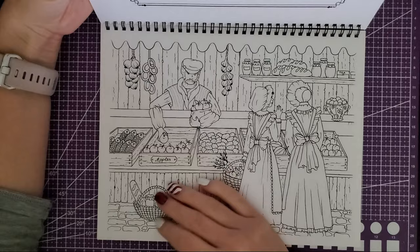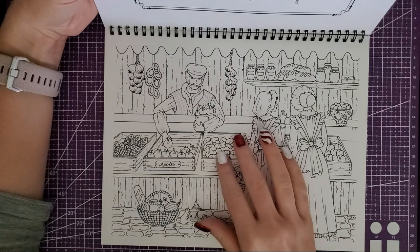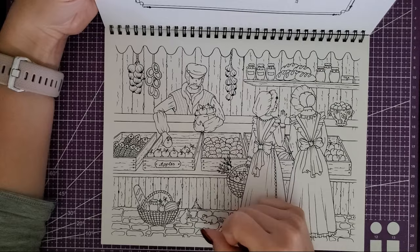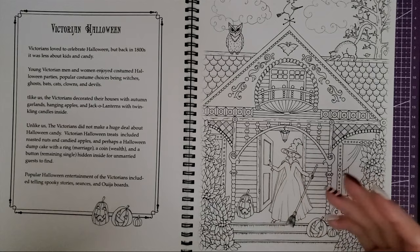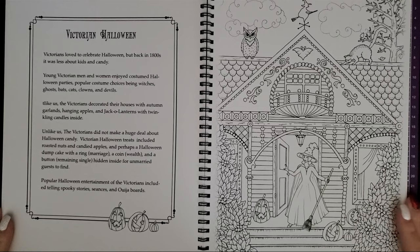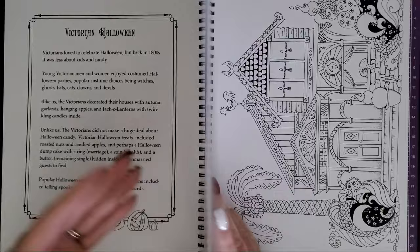I don't know what it is, but I love coloring food. I think it's because it's practice — I can refine my apple color combo and whatnot. That was one thing I loved about Romantic Country was the store shops. They were super overwhelming but doable and fun because they just had tons of little food things. Victorian Halloween — this one's super cute with the witch, love it.